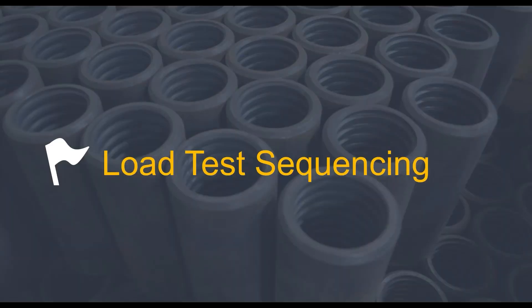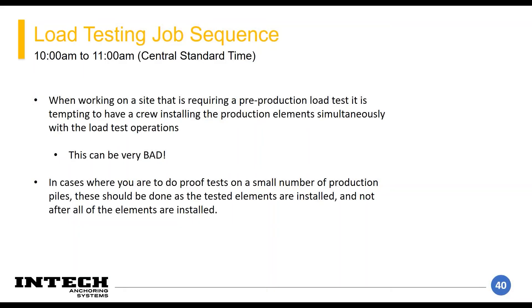More on load test sequencing. Geotechnical is not an exact science — we can model these things until we're blue in the face, but there's no guarantee something's going to behave as modeled or that the soil will match the boring. That's why having your job sequenced correctly is very important. There are two types of load tests a plan can call out: pre-production load tests or production proof tests of your elements — generally five to ten percent of your production elements.